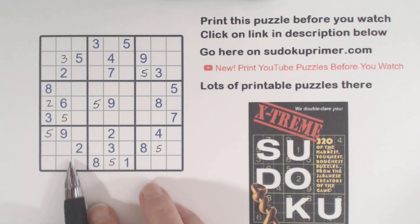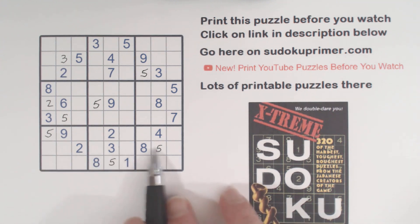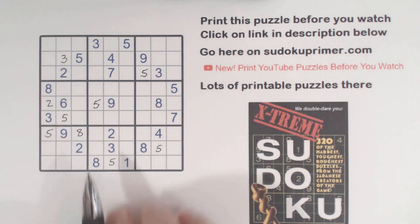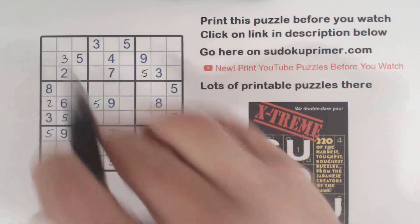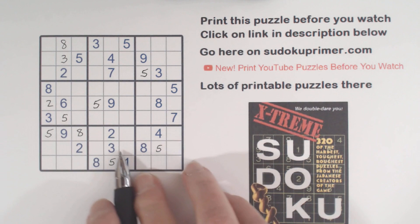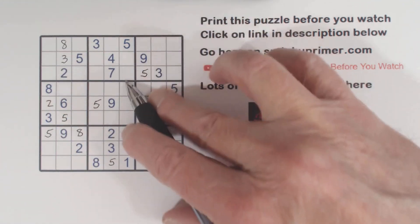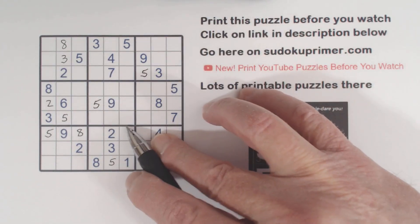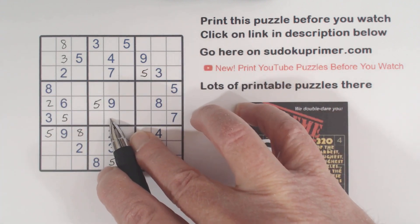Then we put an 8. There's an 8 here, 8 here — so we can put an 8 in box 7. And 8, 8 makes that an 8 right there in box 1. We've got an 8 here, an 8 there — so these are ghost 8's. We've got an 8 there, 8 there — ghost 8's. And an 8 there, so the 8 in box 5 goes there.